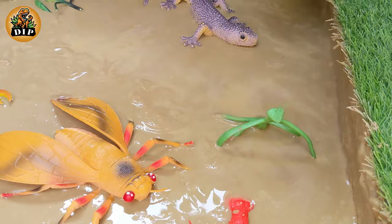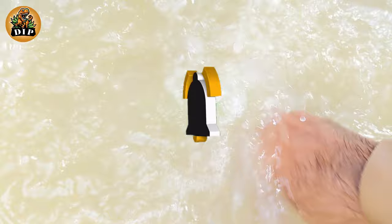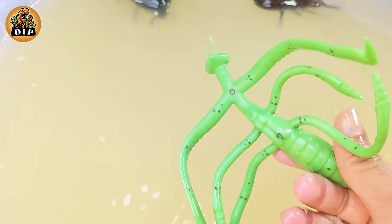Our next animal is mantis. A praying mantis is an insect with long, spiky front legs that fold up like it's praying, which is how it got its name. And it has many eyes with great eyesight.